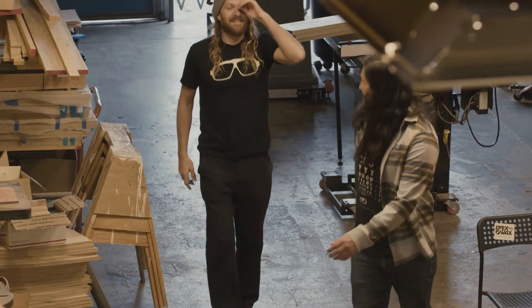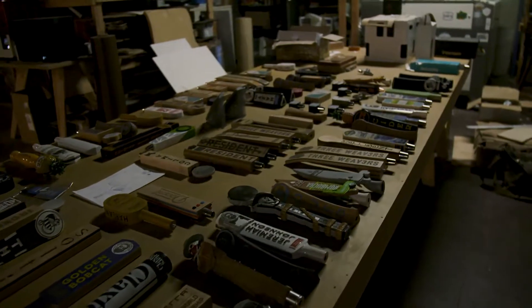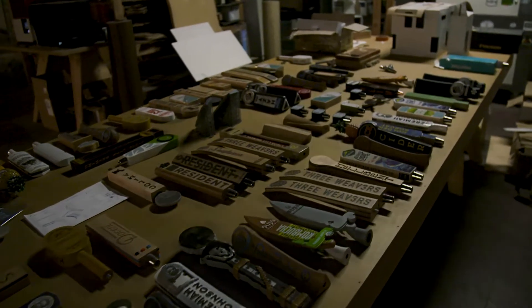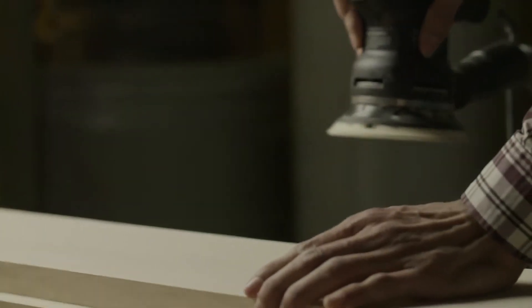When we first started making eyewear, we contracted out some of the work to a skateboard factory. And around that same time, we started making the tap handles. It's nice to have someone local we can just drive down the street to and have something super custom to start with.